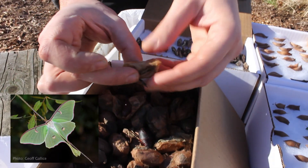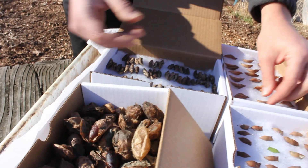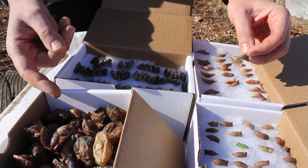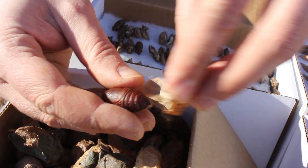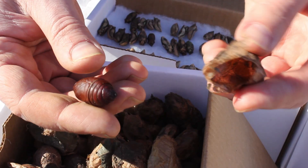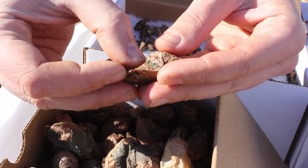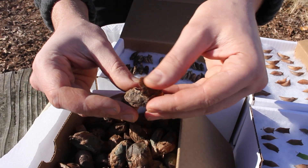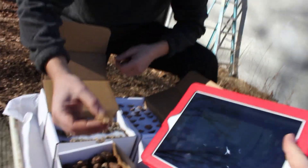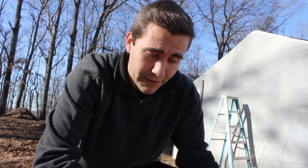What we have here is a Luna moth cocoon. Some people are confused about the difference between a cocoon and a chrysalis or pupa, but the difference really isn't that great. The inside of the cocoon is actually your pupa — the cocoon itself is just the covering the pupa spins around itself. If you look at the spicebush swallowtail, it does not have a cocoon, so it's just the pupa, whereas the Luna moth actually spins a cocoon around the pupa.